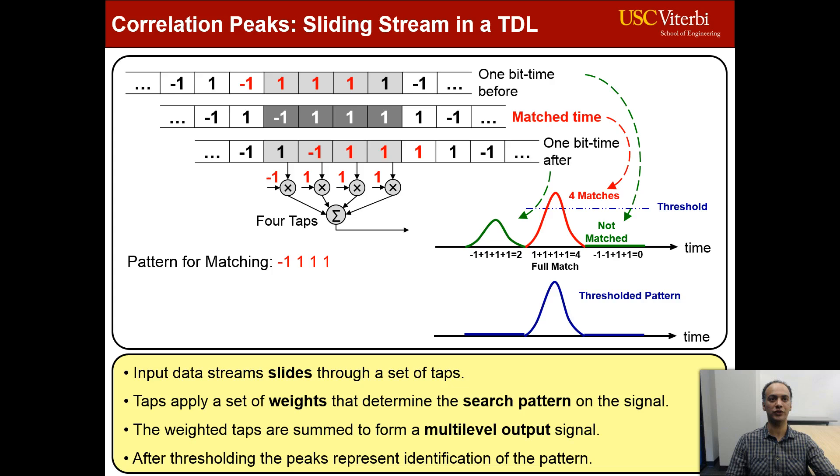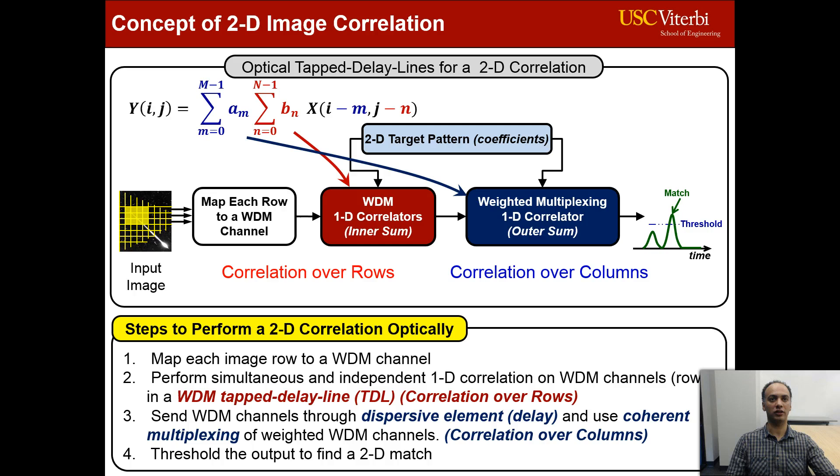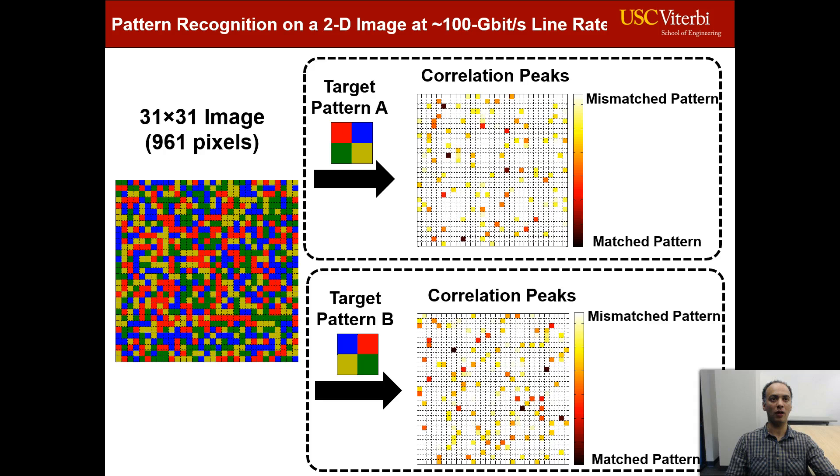The idea of a real-time 1D correlator can be extended to a 2D correlator by cascading two tap-delay lines to perform the correlation function on the rows and also on the columns. We implemented this 2D correlation for the first time at the optical line rate to do pattern recognition on images. We started with a 1000-pixel image and tried to detect matches to the target pattern using the proposed 2D correlator. In this example, 400 matches are indicated with dark squares. Therefore, image processing at the line rate of 100 gigabit per second can be realized.